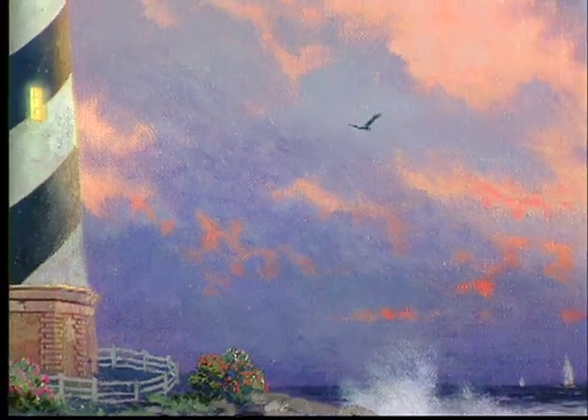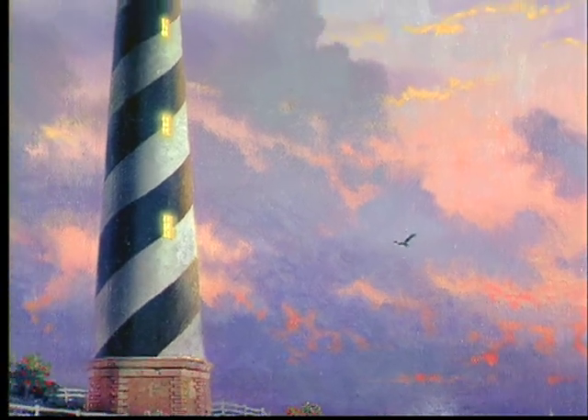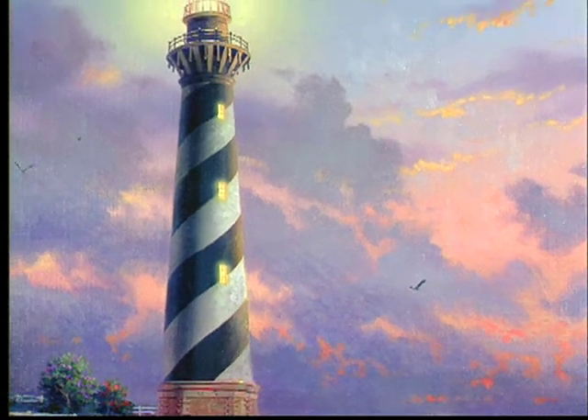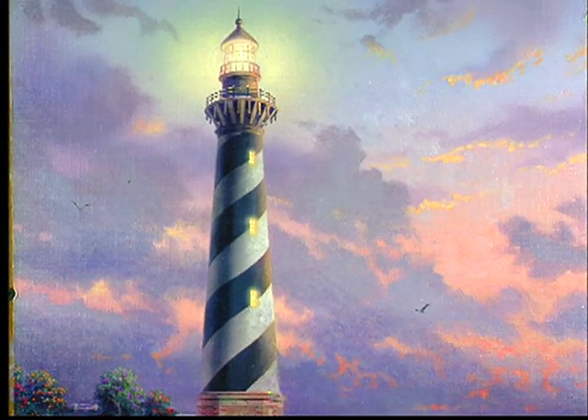Each painting I create is, in a way, a messenger of hope. It goes into the family home and becomes part of the family, so to speak. This is particularly true of the lighthouse subjects. If you've ever been to the Cape Hatteras Lighthouse, this painting will have extra meaning to you. But even if you've never visited this historic landmark, I think the subject of a light sending its beacon out over the waters is an inspiration to everyone.